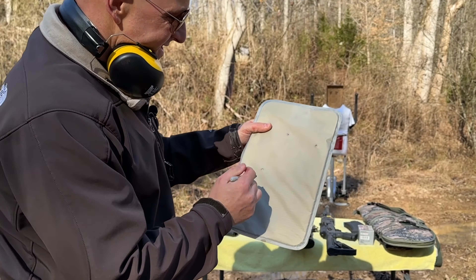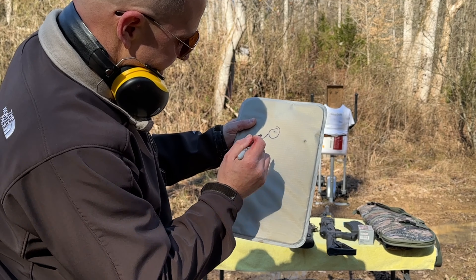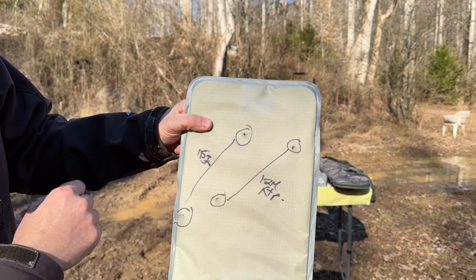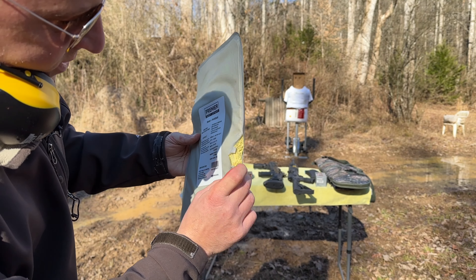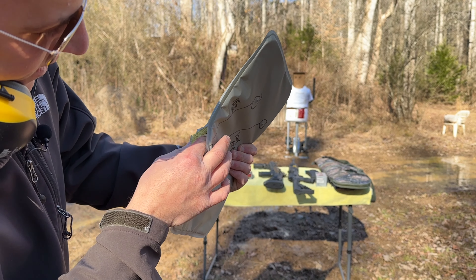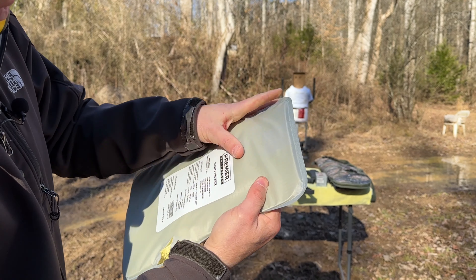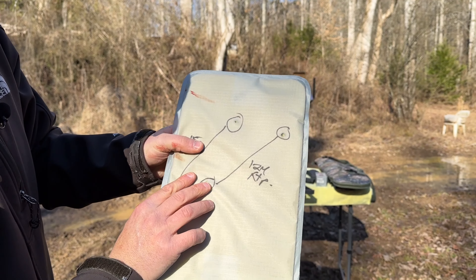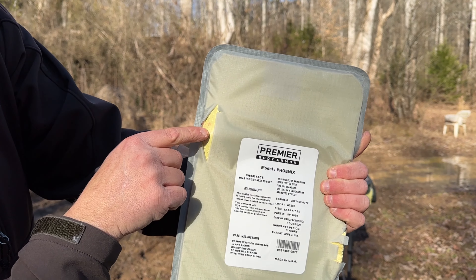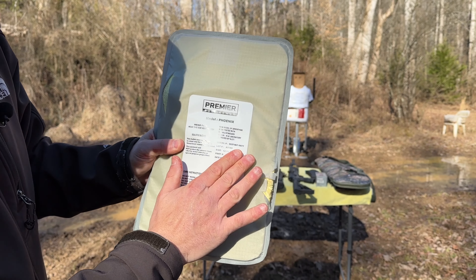Now I'm going to take that out and show you guys what we got. These first two rounds are the 115 grain, and then these two are the self-defense rounds — those are the 124 grain XTPs. My first two rounds, the 115 grains — this one came right out the side of the sleeve, but this round got caught and did not pierce behind here. The XTPs, the 124 grain — this one is still inside, I can feel it right here, and it had just dented the back but did not pierce the armor plate itself. The second one right here did not pierce it as well. Nine millimeters held up.